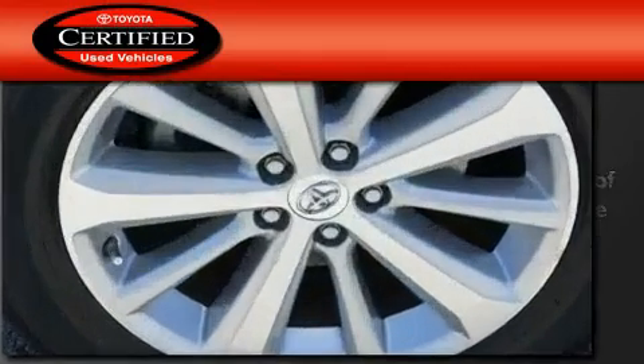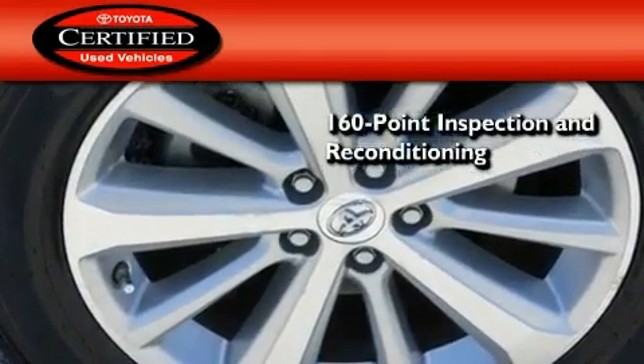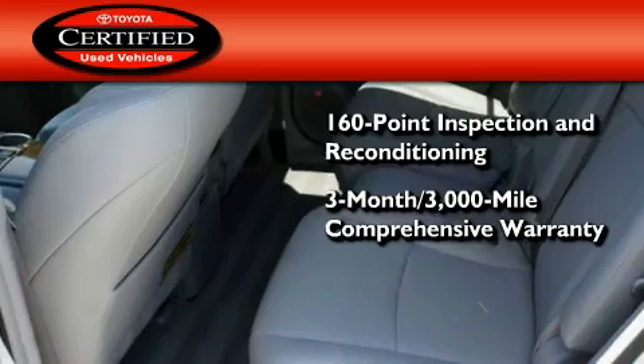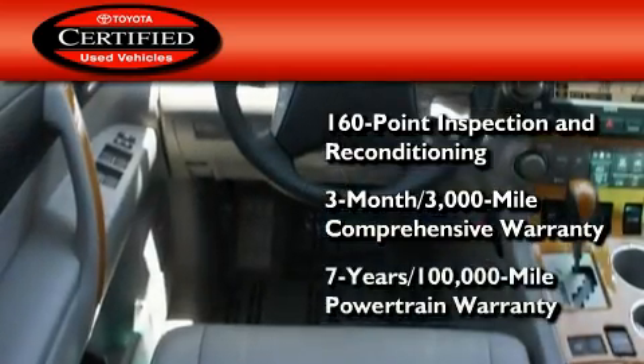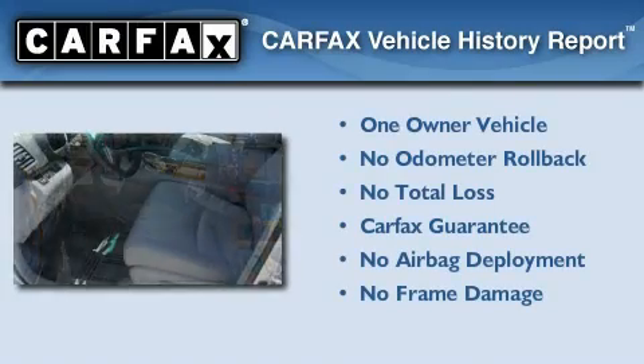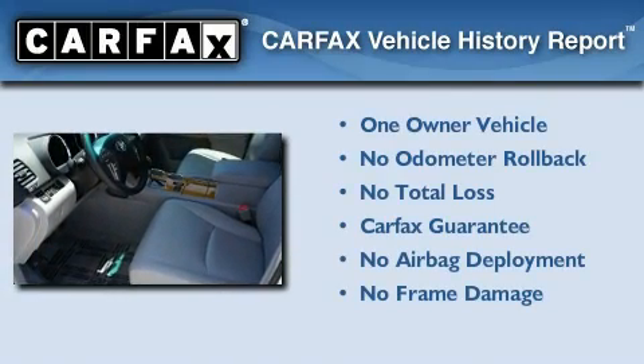Toyota's certification includes a 160-point inspection and an extensive reconditioning process, plus a 3-month, 3,000-mile comprehensive warranty and a 7-year, 100,000-mile powertrain warranty. This SUV has had only one owner, and it qualifies for the Carfax buyback guarantee.